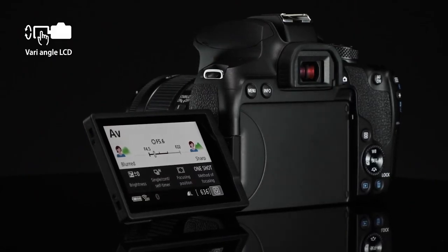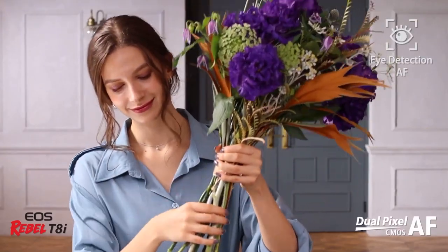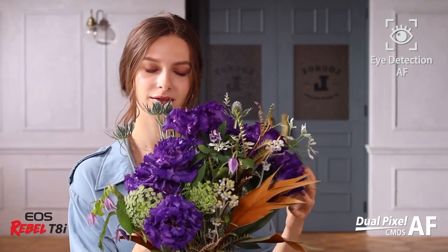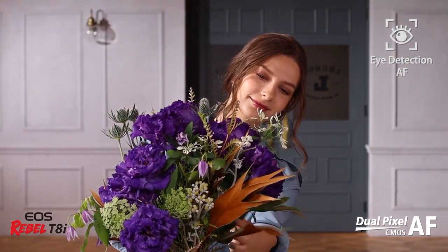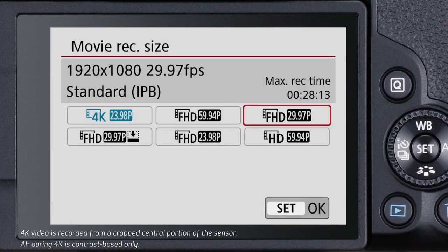Otherwise, the camera also includes a built-in flash, HDR, Movie Digital IS, Canon's Creative Assist mode, the smooth skin effect, anti-flicker shooting, extensive in-camera RAW processing, several lens correction options, in-camera rating, and built-in Wi-Fi and Bluetooth connectivity.